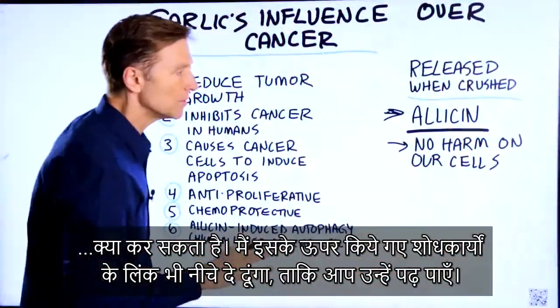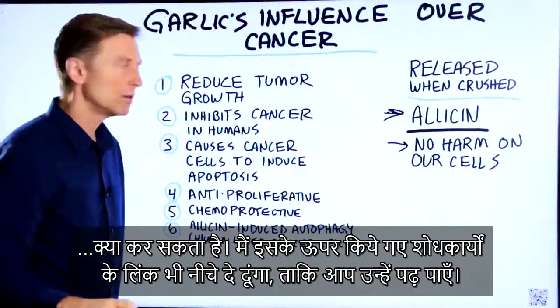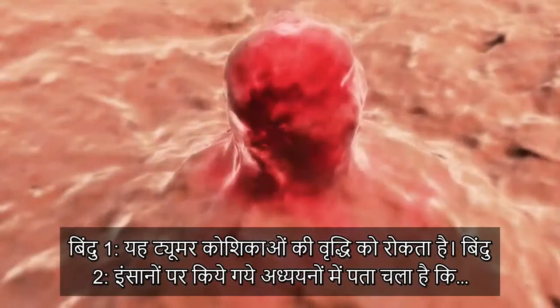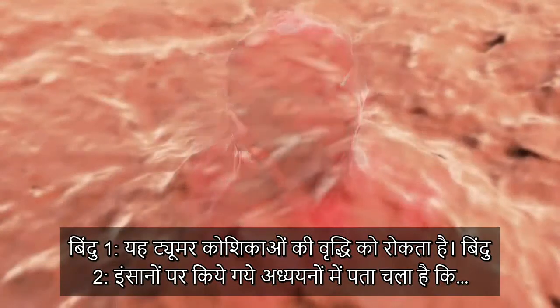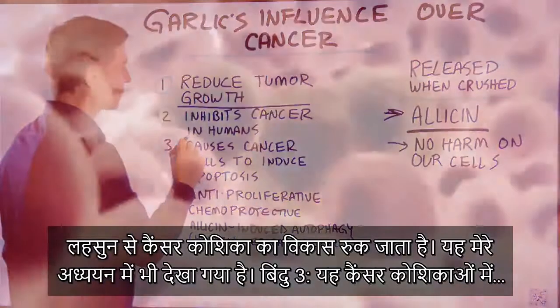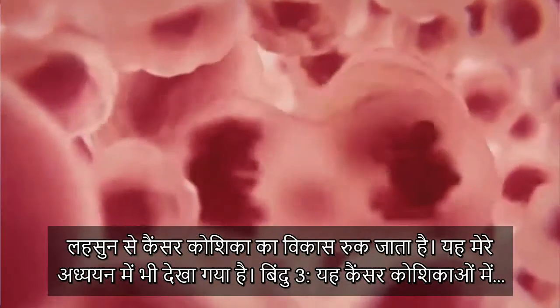Let's take a look at what it can do — I'm going to put the research links down below, you can look at those as well. Number one, it reduces the growth of tumor cells. Number two, it inhibits cancer cell growth in human studies.